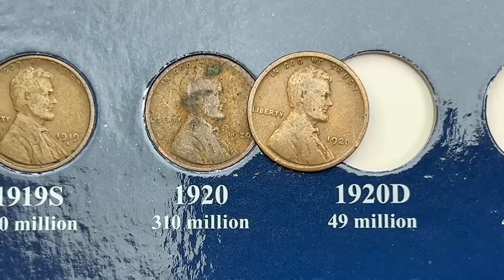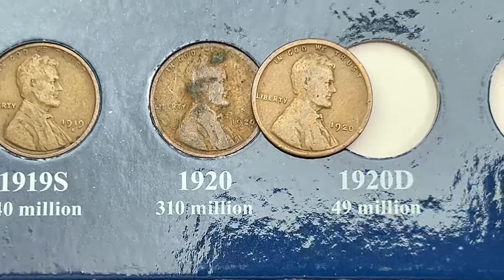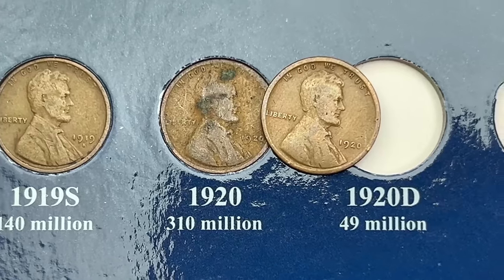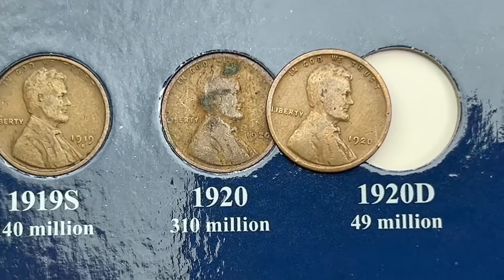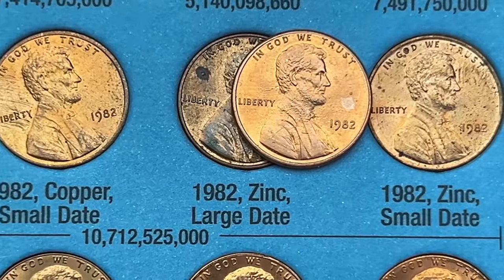Starting out with the 1920 — we do have a 1920 in there, but it has some corrosion and is pretty gunky. This new one is just a cleaner coin with no real corrosion or major issues, so I'm going to switch that out so we have a non-corroded coin in the album. And that is all for the wheat cents in book number two.